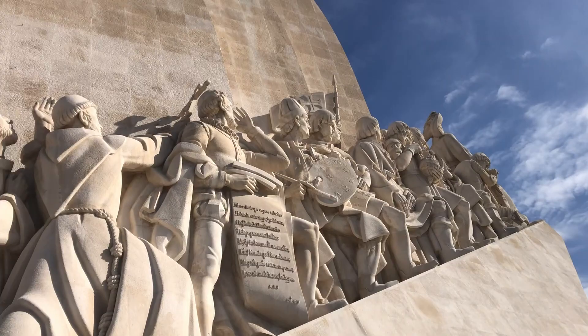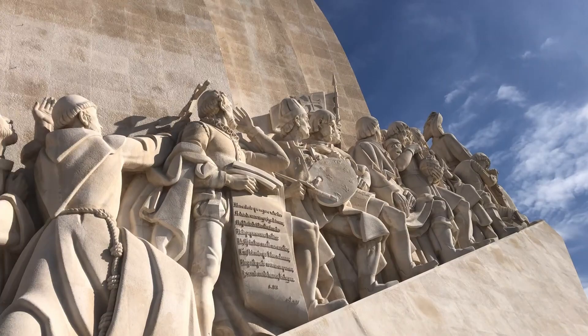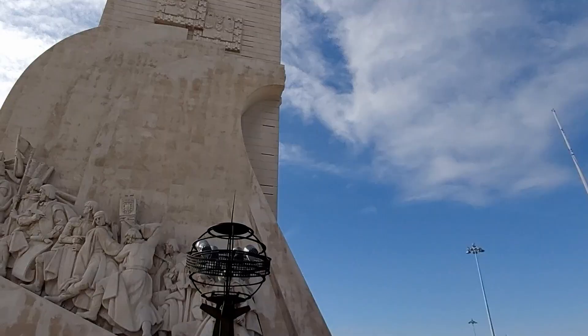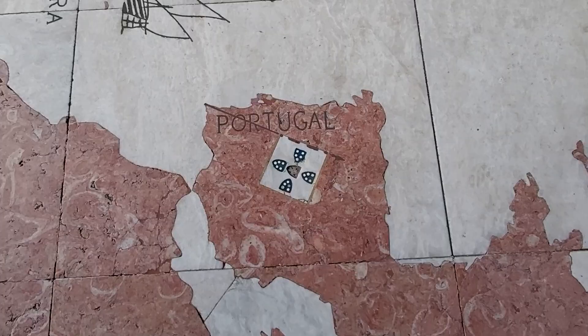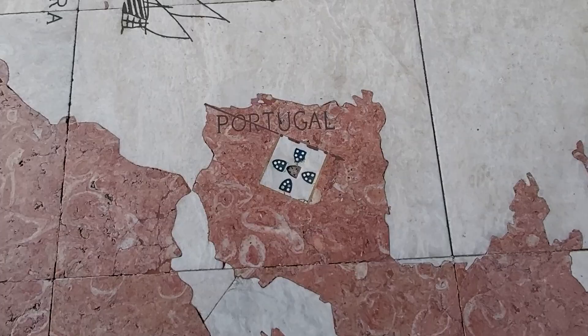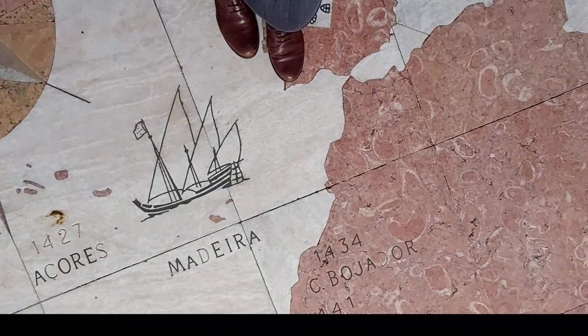The monument has the form of a ship. It opened in 1958 and the figures you can see are important figures from the ages of discovery, such as monarchs or explorers. Right in front of the monument, visitors find a huge world map on the floor with all the areas of discovery that later became Portuguese colonies.